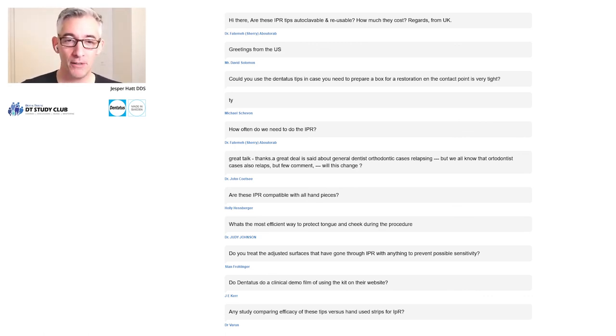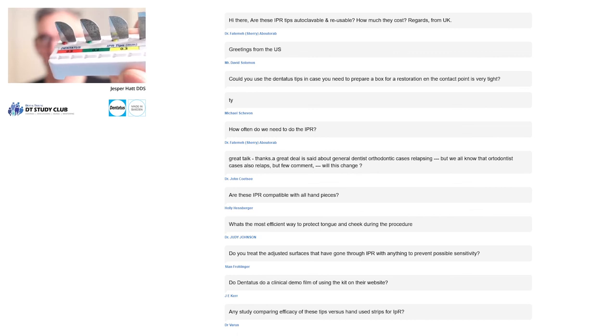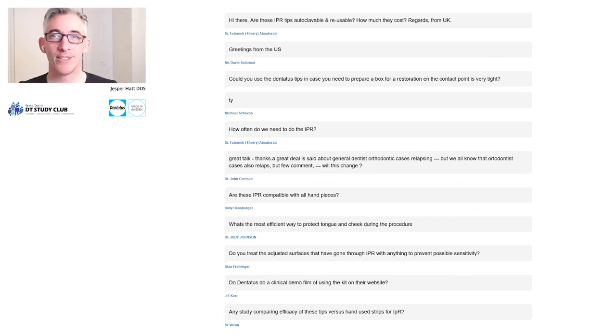I hope this webinar gave you some valuable insights into alternatives to manually stripping and shaping teeth, and moving away from unpredictable rotating instruments like mosquito burrs or discs — and toward using calibrated tips from Dentatus. I wish you all a Merry Christmas and Happy Holidays. Feel free to contact me anytime. For Americans watching, please be mindful that I live in Europe, so don't wake me up in the middle of the night. Happy holidays and see you soon.